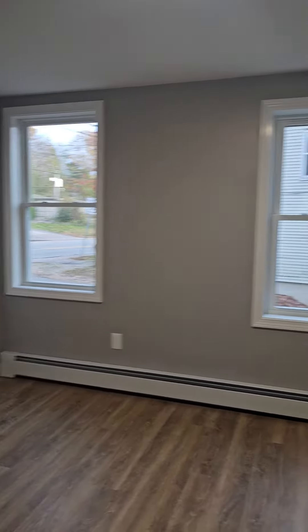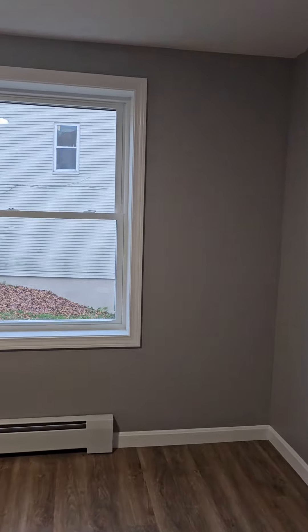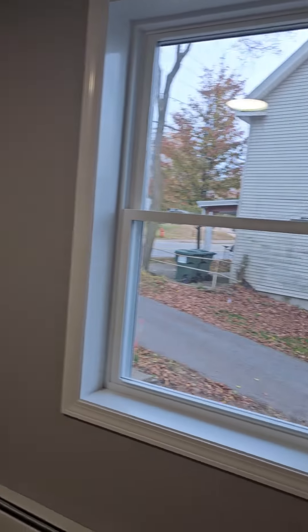This is one of the bedrooms here. Measurements will be on the multiple listing service.